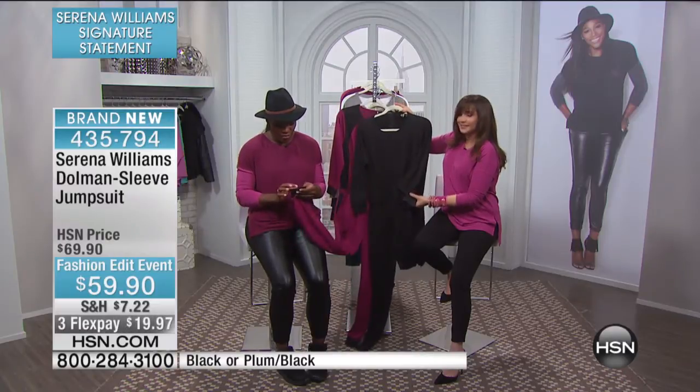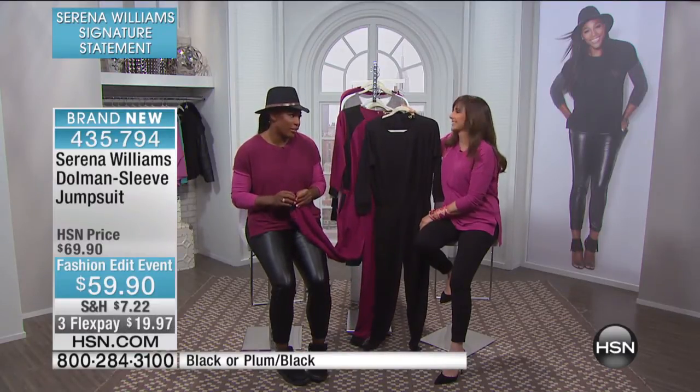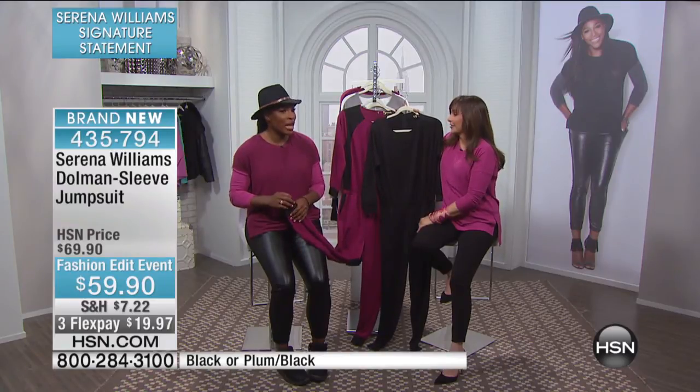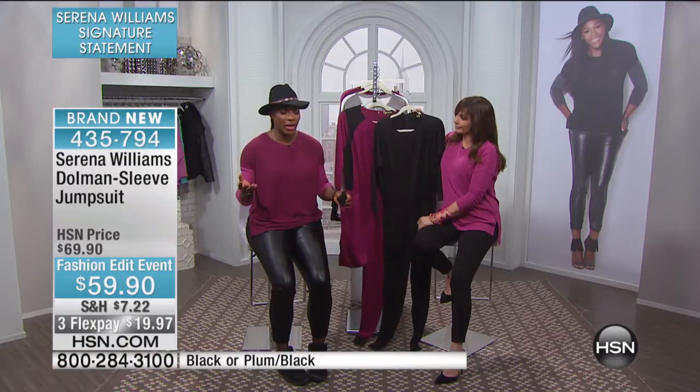Easy to wear. When I'm at home just hanging out, I literally live in a jumpsuit. I just got home and had to do an interview, I was so tired — I was in my jumpsuit and just felt so comfortable. It's so easy. Why not?